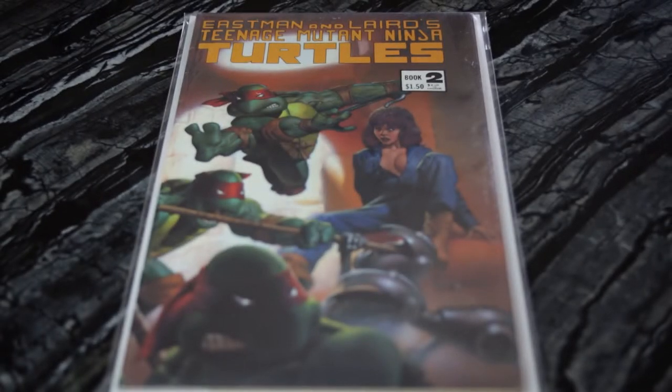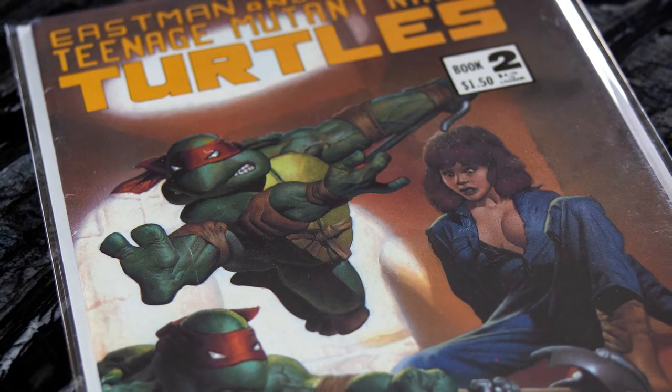Next, I have Teenage Mutant Ninja Turtles number two, third print. This is a pretty significant issue — it's the first April O'Neil and also the first Baxter Stockman and the Mousers. My copy is a little beat up. As you get up to numbers one, two, and three, it's really hard to find nice copies — you get a lot of color bends along the spine. I can actually press a lot of this out, but there are definitely some color breaks. In this state it's probably like an 8, but I could press it to maybe an 8.5.